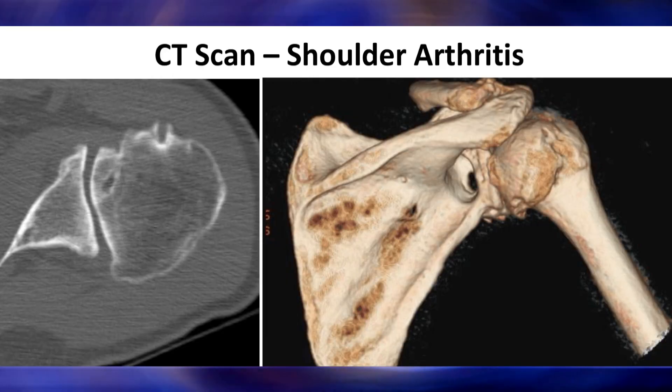Pre-operatively, every patient gets a CT scan or an MRI. What we're able to do with that is plan down to the millimeter where we'll put the new shoulder components to allow patients to get their best possible range of motion with the fastest recovery possible.